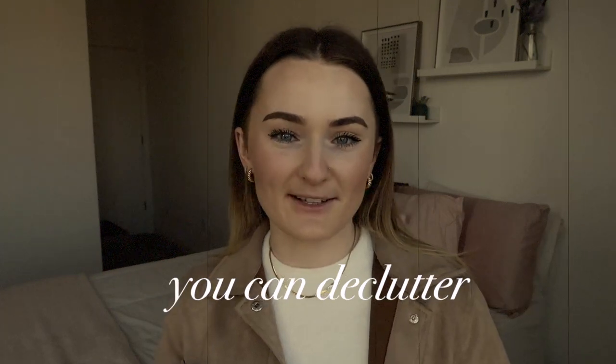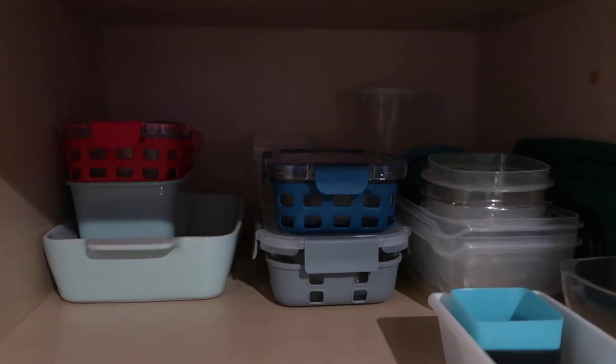Today I'm going to talk about 10 areas of your house that you can declutter right now, that will each take you less than 20 minutes. Number one is your Tupperware, especially plastic ones — the ones that get spaghetti stains on the bottom.